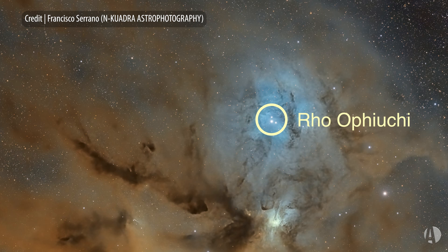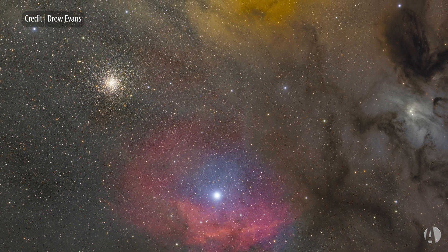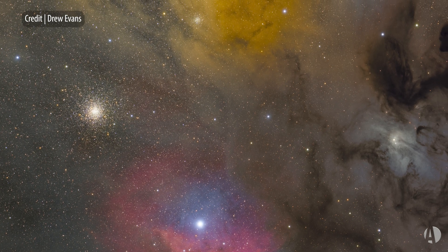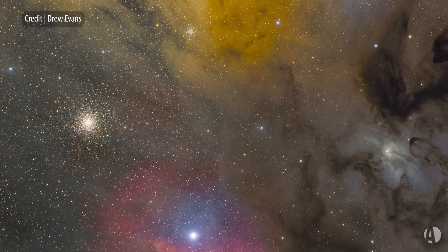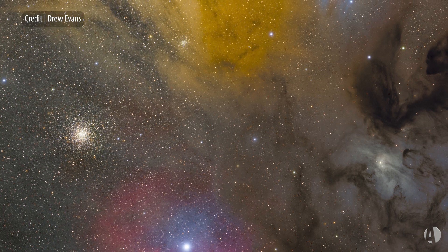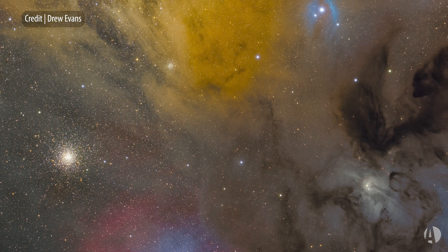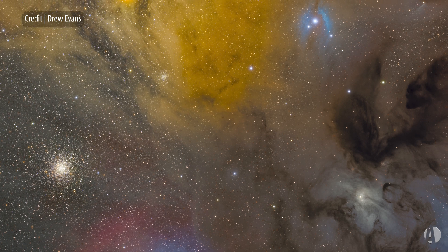The Rho Ophiuchi Complex lies about 460 light years away. It surrounds this fourth magnitude star — faint to naked eye viewers — that is Rho. It's a large star forming complex, and the hydrogen gas is slowly coming together and forming a new generation of stars.